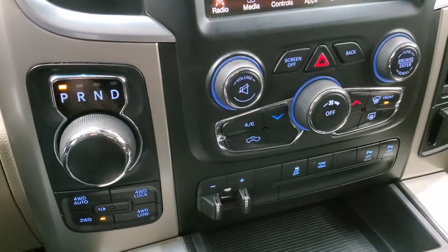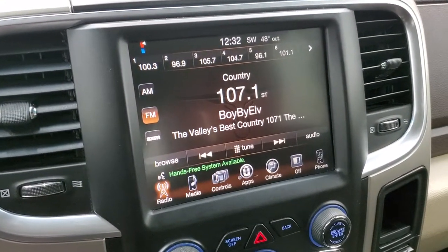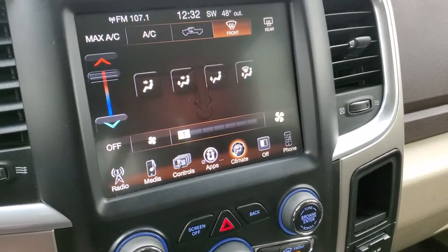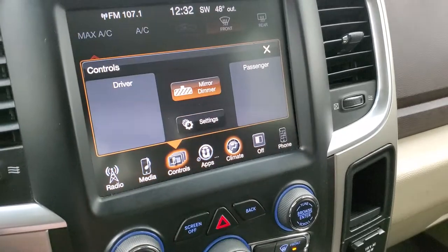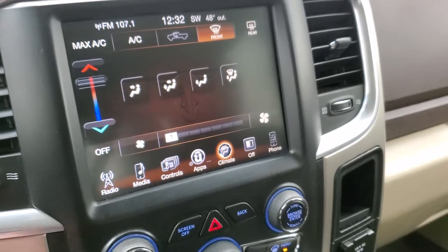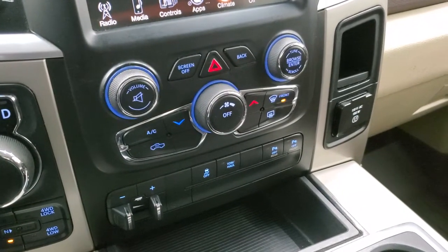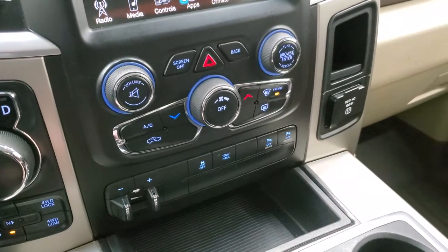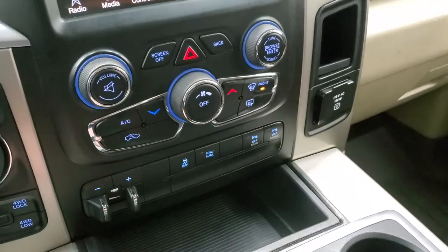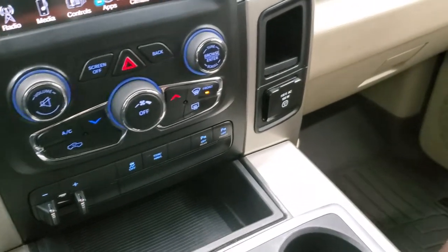It has the push button four-wheel drive including four-wheel drive auto. This one has the 8.4 3C radio with AM, FM and Sirius XM radio capabilities. You can do your climate controls here and you have your normal auto dimming mirror controls as well. This is also where your backup camera shows up — once we start the truck I can show you that. Down here are your more tactile climate and audio controls, factory brake controller, stability control, tow haul mode, and front and rear parking sensors that you can turn on and off.